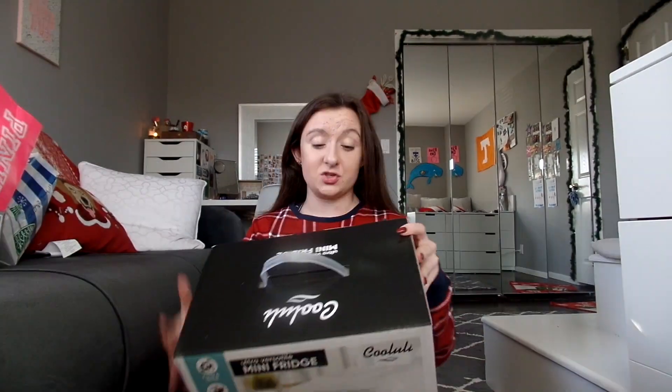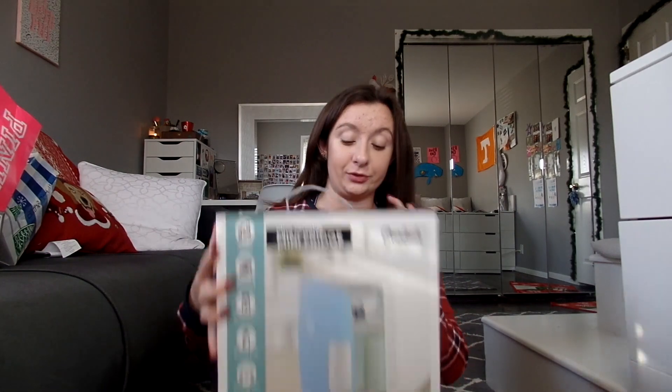The last skincare item I got is actually a bigger one, and I've wanted one of these for months. I got a skincare fridge! The one I got is light blue, and this is a gift I'm so grateful for. I can't wait to take it back to school with me and put all my new products and old products in this fridge.